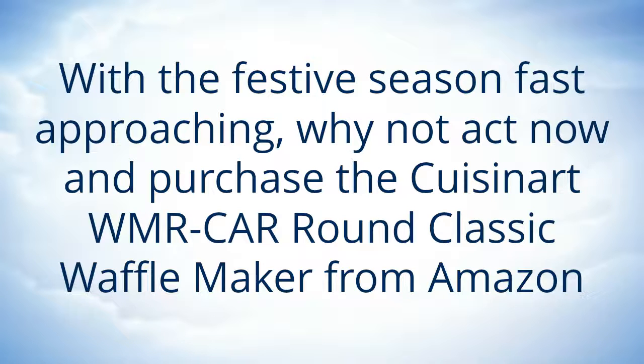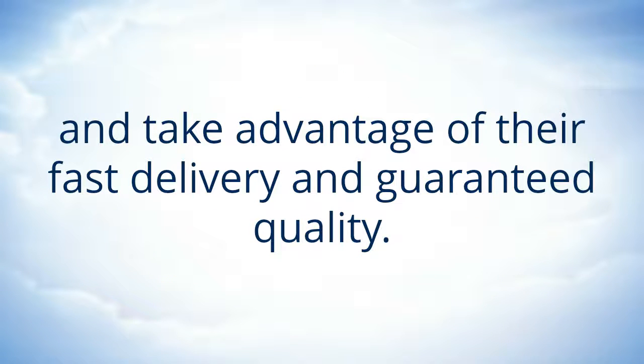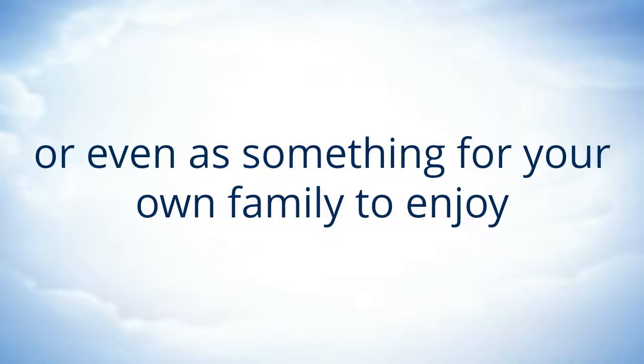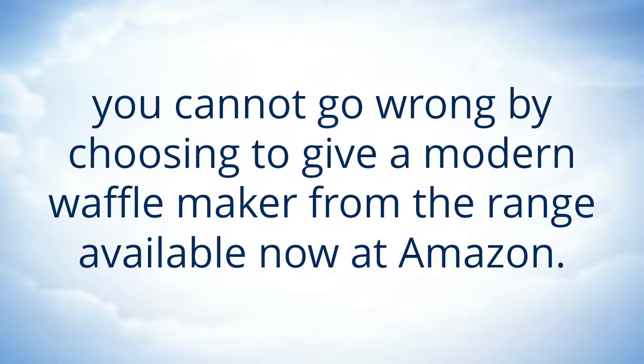With the festive season fast approaching, why not act now and purchase the Cuisinart WMRCAR Round Classic Waffle Maker from Amazon and take advantage of their fast delivery and guaranteed quality. Whether it is for that special someone on your list, for preparing the best breakfast for holiday period guests, or even as something for your own family to enjoy. You cannot go wrong by choosing to give a modern waffle maker from the range available now at Amazon.